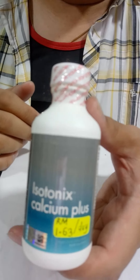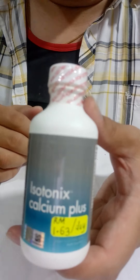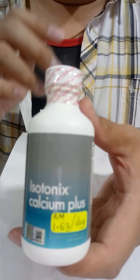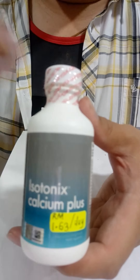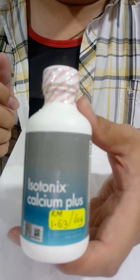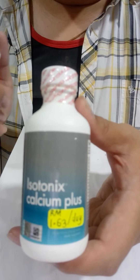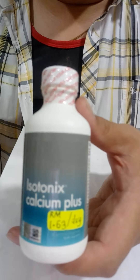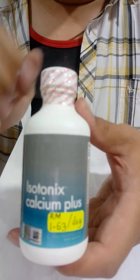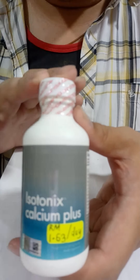Manganese is basically supportive to the function of calcium and magnesium. Manganese helps in the reabsorption of calcium, so it retains the importance of the primary content.